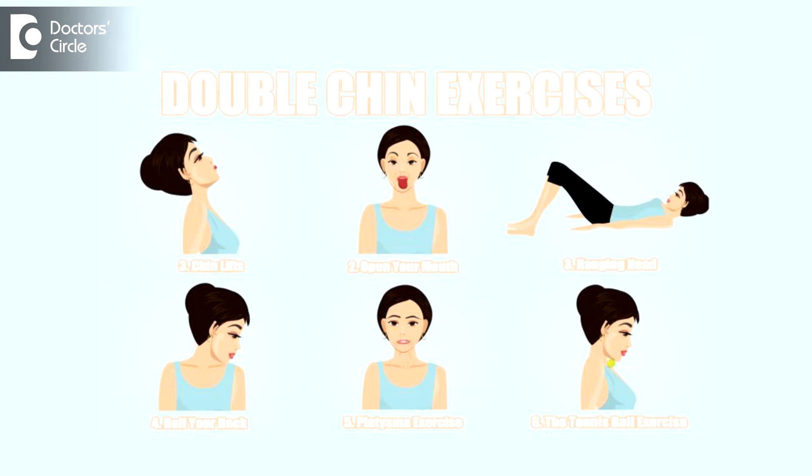At times you notice it's not the fat but it's the sagging of the skin, maybe due to an excessively rigorous diet program or because of age. That's when you need to do the right exercises to tone up the muscles here so that the sag reduces and the double chin reduces.